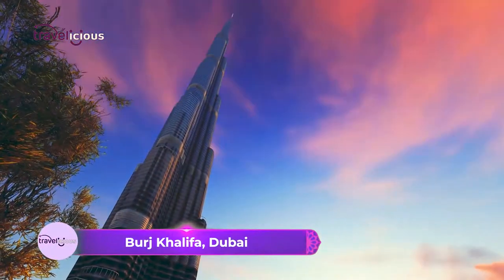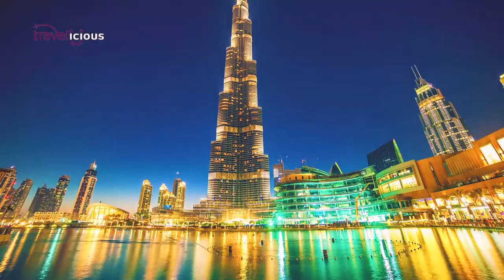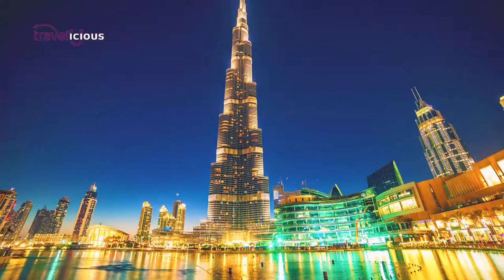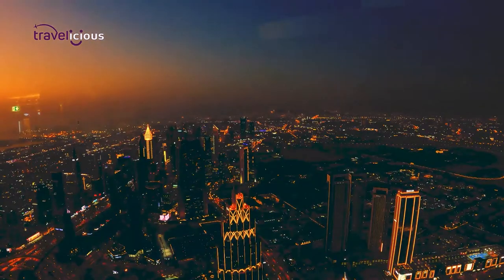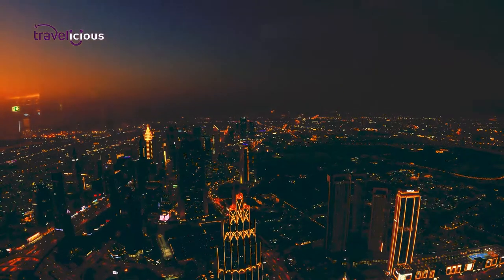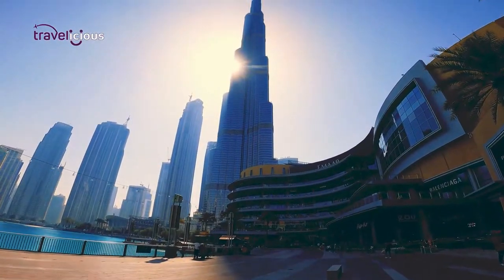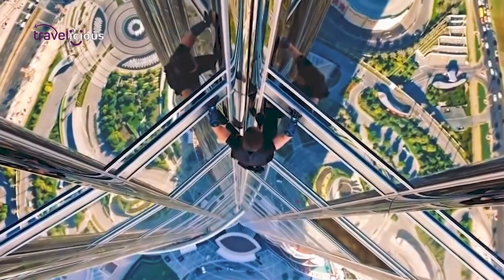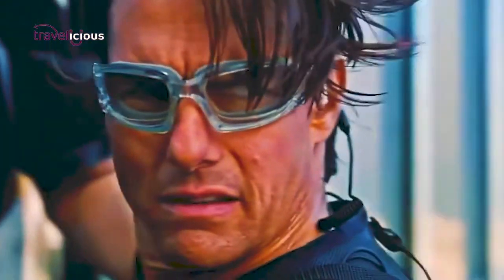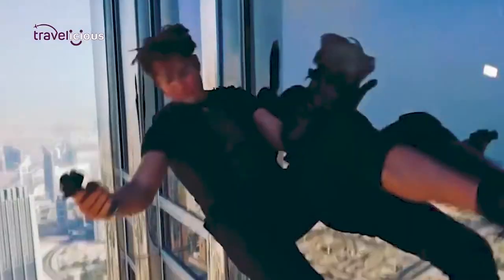Burj Khalifa, Dubai. If record-breaking was a person, their name would be Burj Khalifa. Not only is it the tallest building in the world, but also home to the highest occupied floor in the world. So tall is the building that the sun sets for several minutes later on the top floor. Its record-breaking specs aside, the Burj has made international headlines for other quirky facts, with the most popular one occurring in 2010 when Tom Cruise vandalised the building during the filming of Mission: Impossible 4 by etching Katie Holmes' name into the surface.